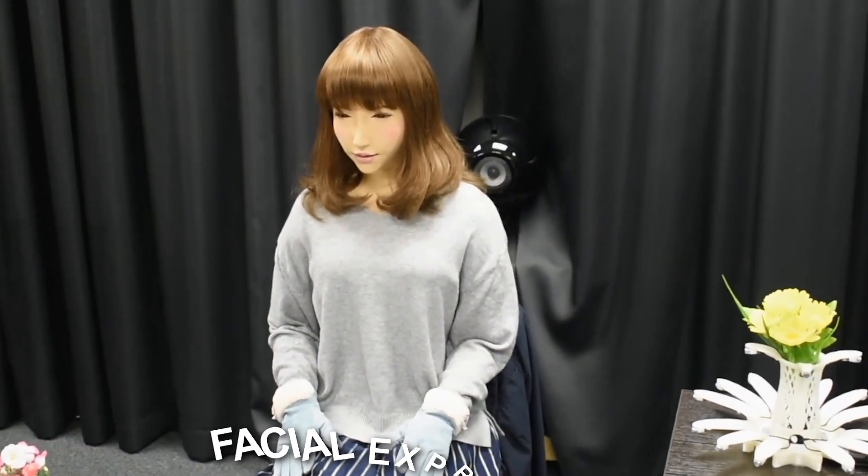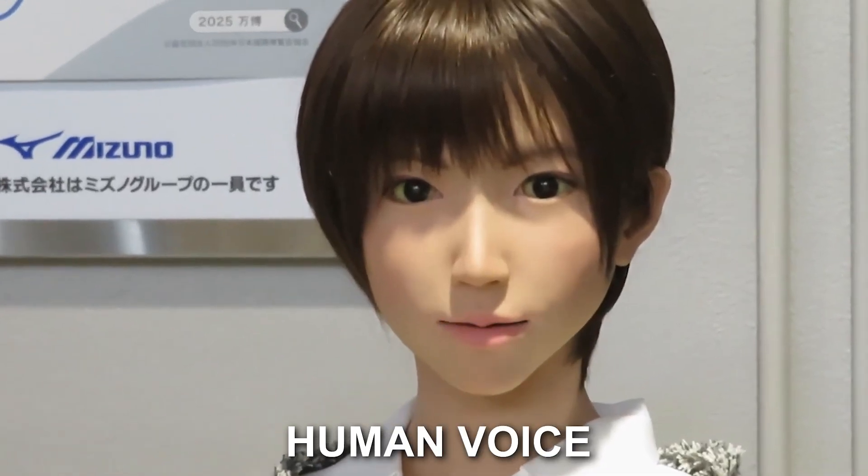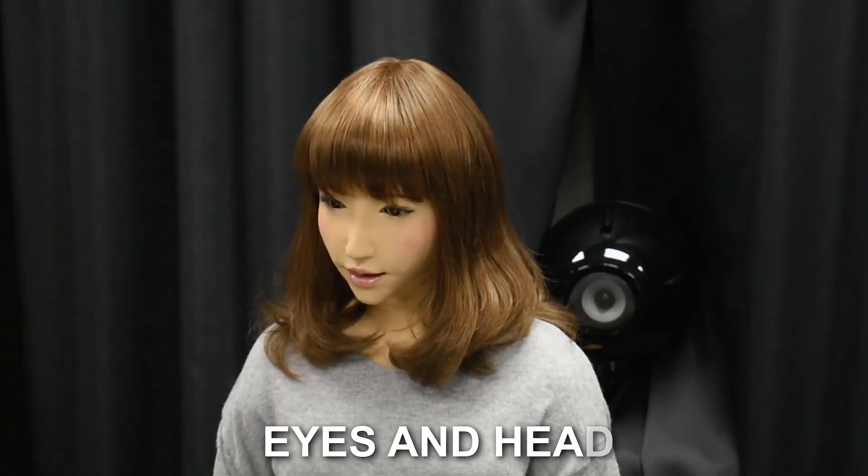Scientists claim that the gynoid is simply an android with a female form. She can make a variety of facial expressions, comprehend normal language, and speak in a human synthesized voice. Erika behaves like a human when she listens — she blinks and moves her eyes and head.